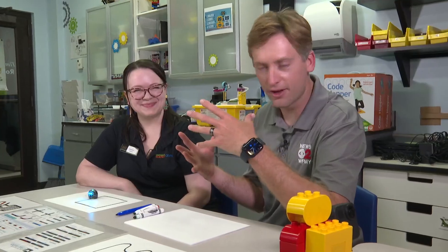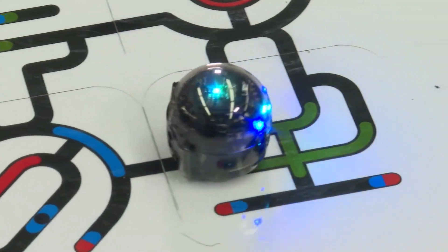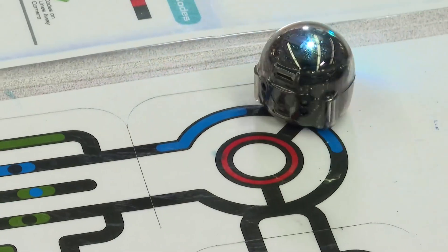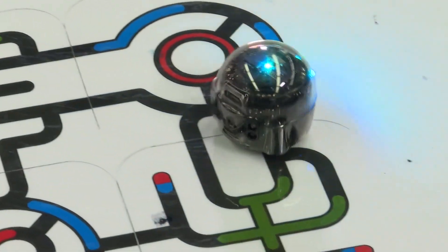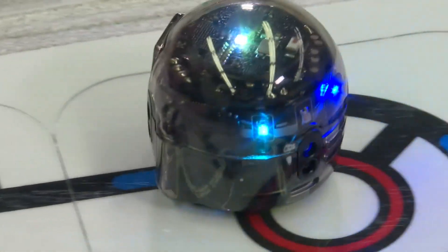Moving up another level, this is an Ozobot — a cool little robot that has a color sensor in it. It does require some pre-planning; you have to know where you're going with your drawing, but it doesn't require a computer. It has its own color codes that tell it different sequences: go faster, go slower, spin in a circle.